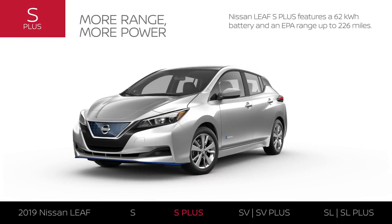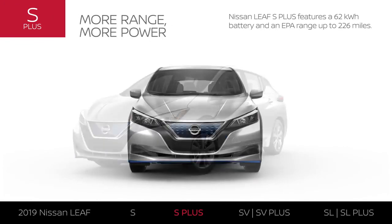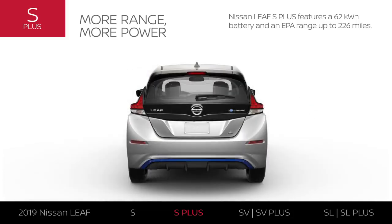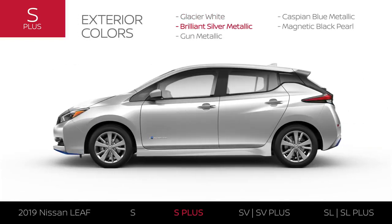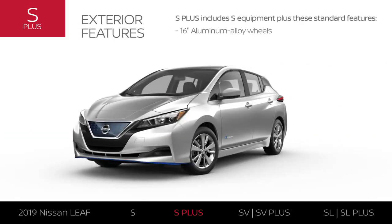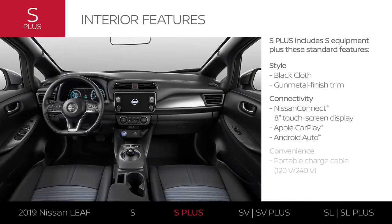LEAF S Plus includes LEAF S equipment plus some extras. It features a larger 62-kilowatt-hour battery and an EPA range up to 226 miles. LEAF S Plus offers all the colors available on LEAF S, and the exterior gets an upgrade in style with 16-inch aluminum alloy wheels. Like LEAF S, S Plus has a stylish interior with black cloth seats and gunmetal finish trim.